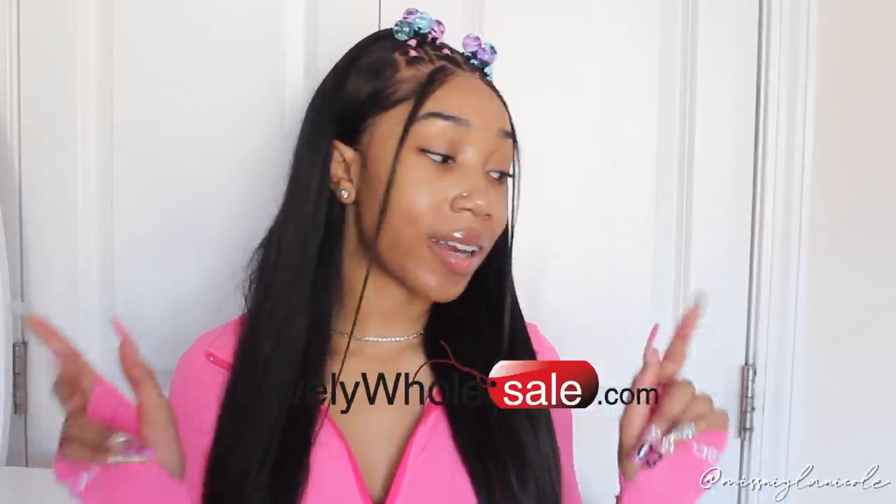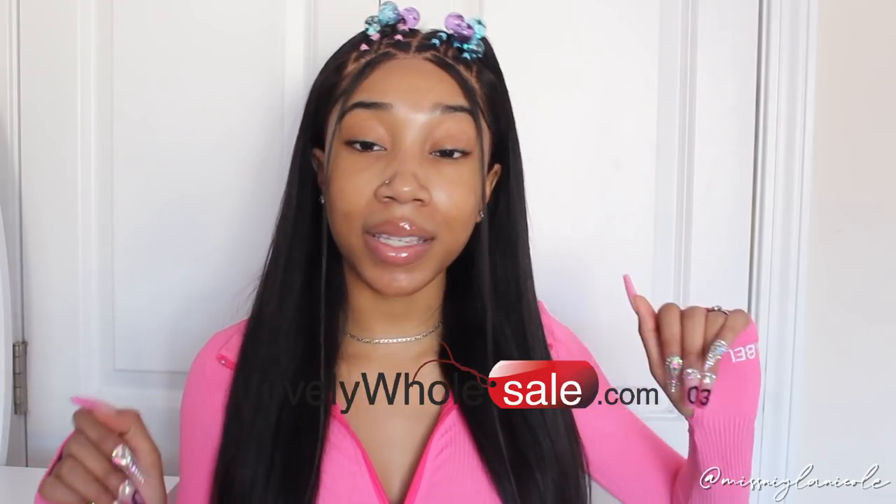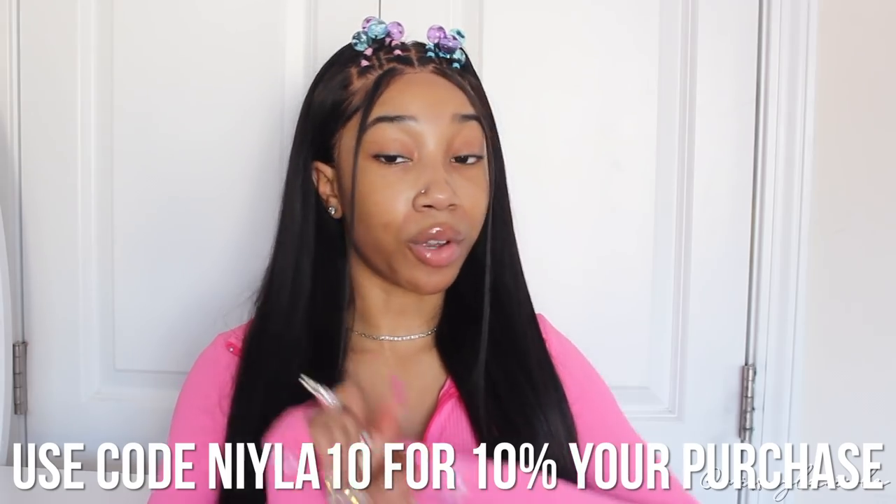Hey guys, it's Nala, welcome back to my channel. Today I'm going to be doing another haul video. Today's video is in partnership with Lovely Wholesale, so shout out to them for sending over all of these bomb pieces. I have some really cute trendy streetwear clothes. Lovely Wholesale did provide me with a coupon code, so you can use my code NALA10 to get 10% off your purchase.